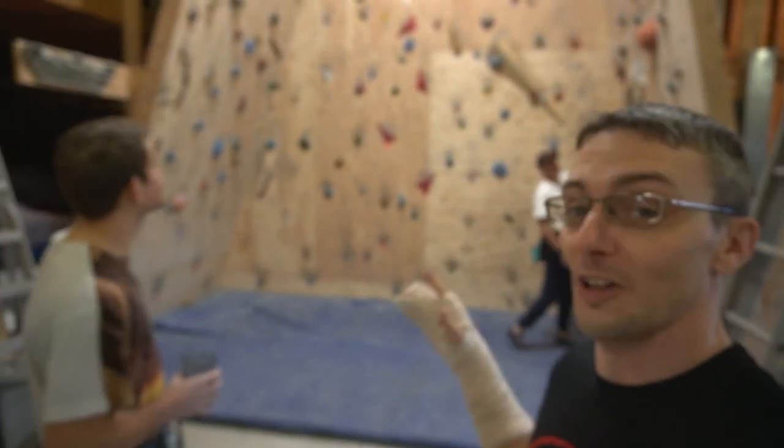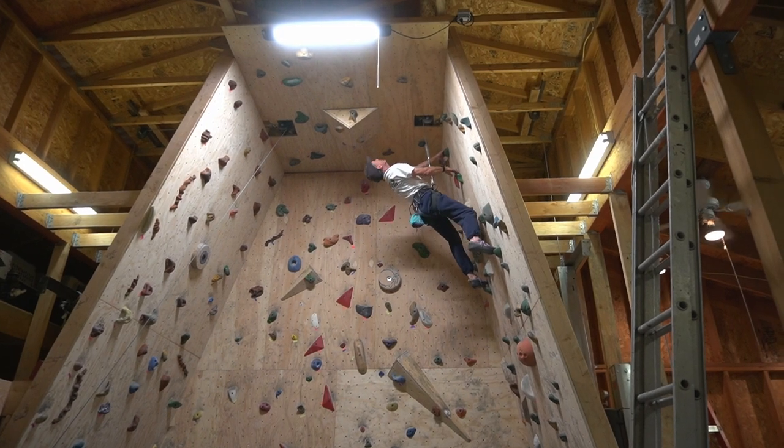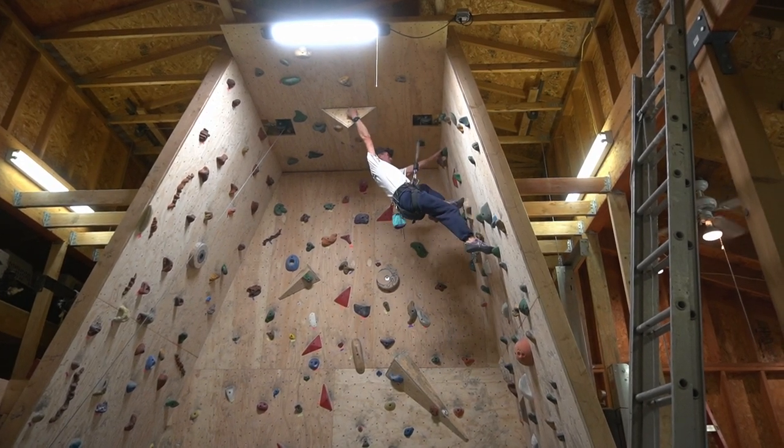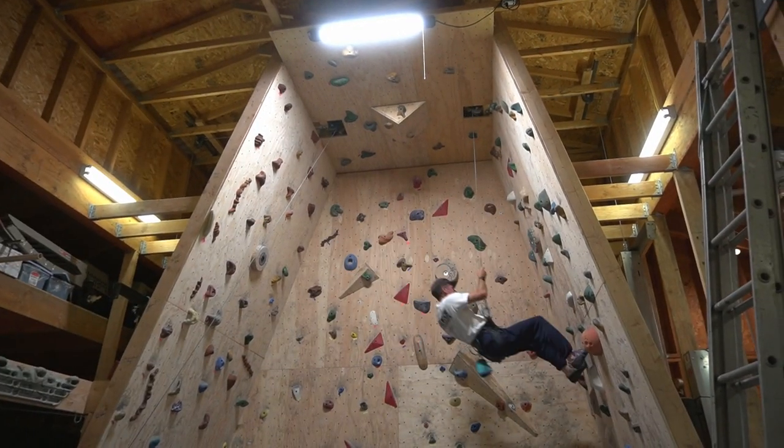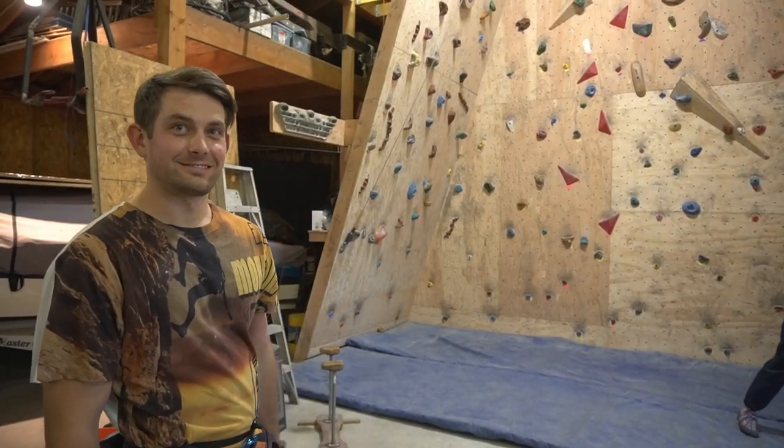So this is the wall, and I told you on the way here that it's something pretty unique. It's 18 feet tall with two auto-belays — it's just epic. So why did you decide to build an 18-foot home wall?